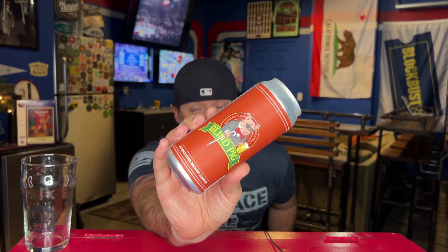Hi everybody, welcome back to a quick beer review. A glorious day has come, a day that we've been talking about, asking for, begging for for a long, long time. Russian River finally canned Blind Pig, and it is absolutely glorious.